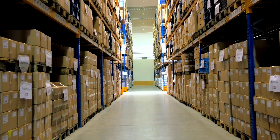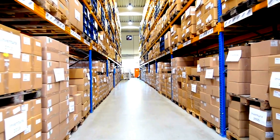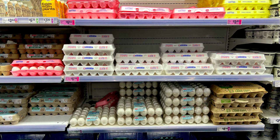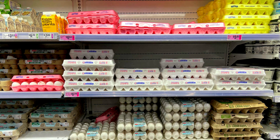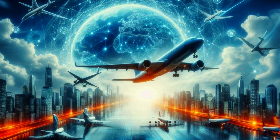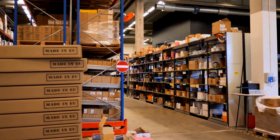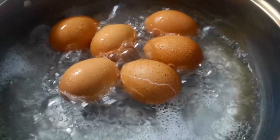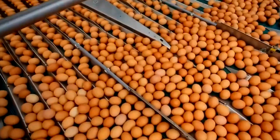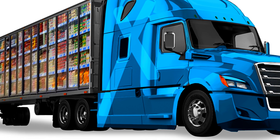Packaged eggs head straight into refrigerated storage, where temperatures are kept consistently low to maintain shelf life. Logistics teams then organize shipping schedules supplying everything from local grocery chains to multinational corporations — some shipments going to domestic bakeries, others flown to international hubs. Advanced tracking systems monitor the entire cold chain, ensuring that from pasteurization to plate, the eggs remain fresh and safe.